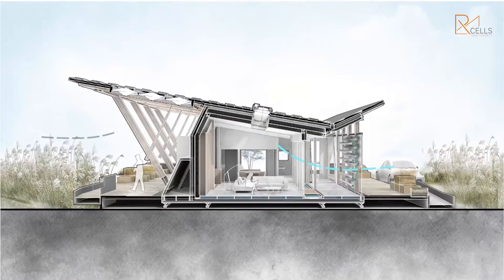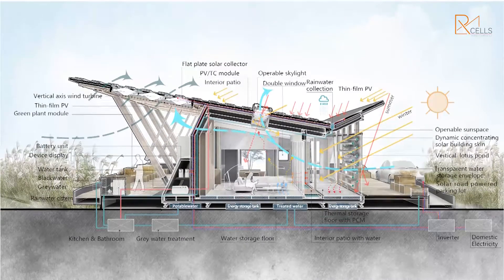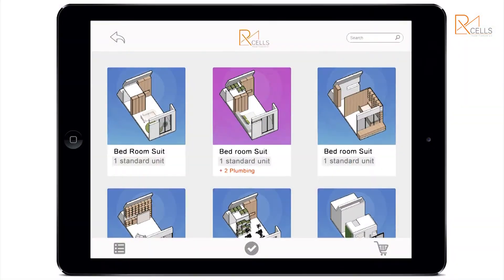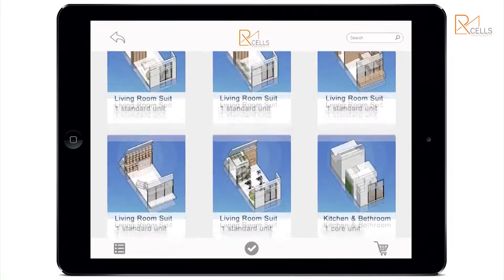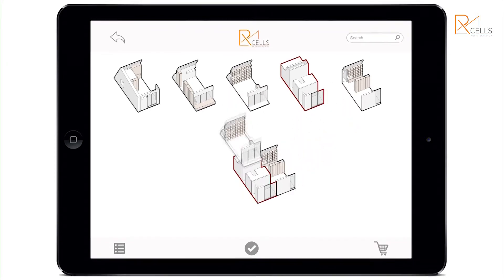The architecture design concept starts from passive design strategies for natural lighting, ventilation and solar gain. The design concept of smart connection is to build an intelligent system that can customize prefabricated models and optimize their layout according to solar radiation.